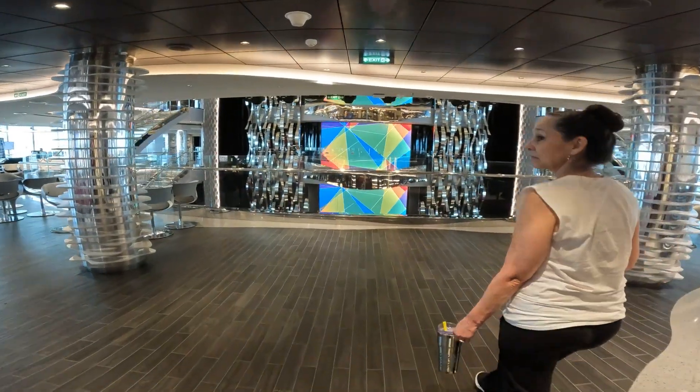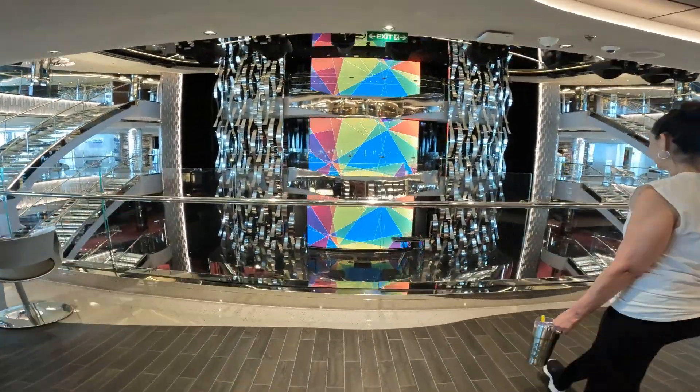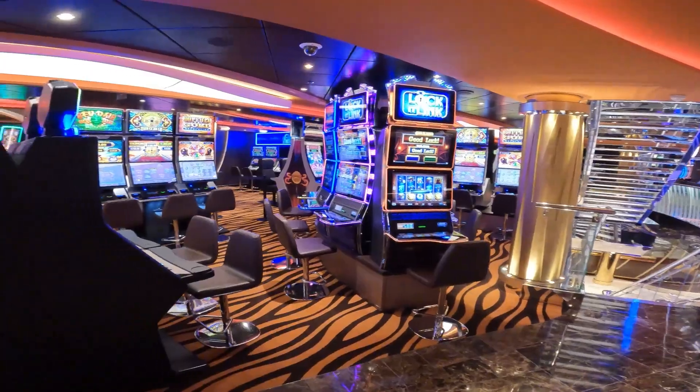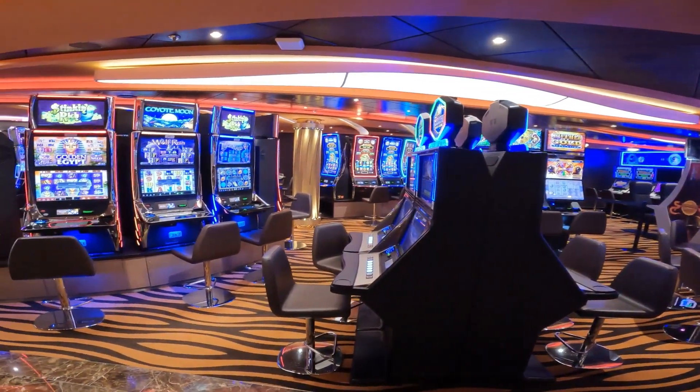Back to this very stunning atrium on the MSC Seaside. The MSC Seaside has a casino — a pretty big one too.